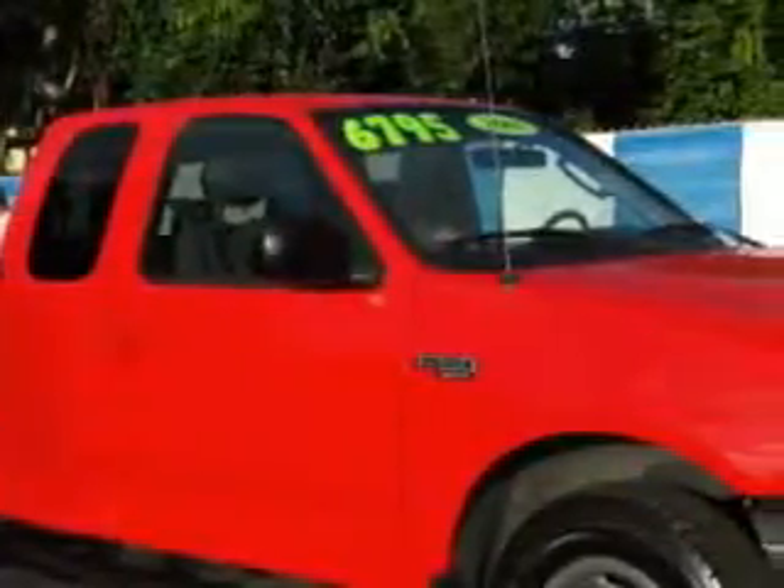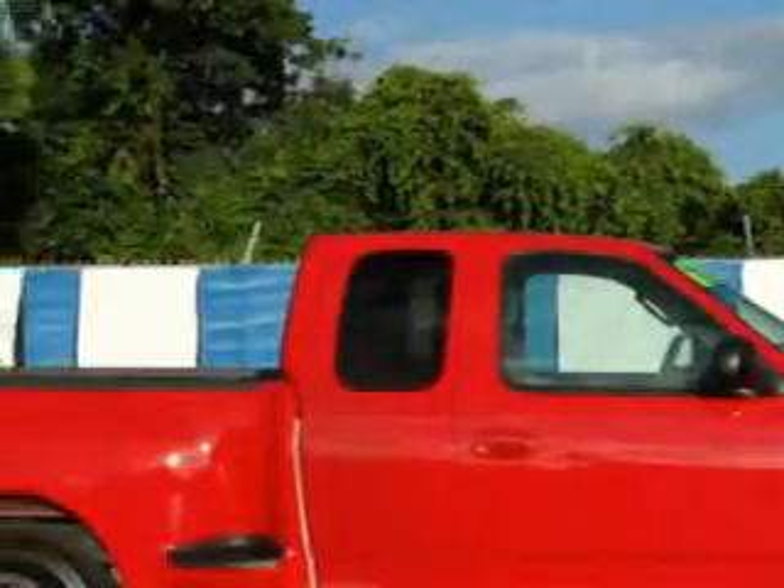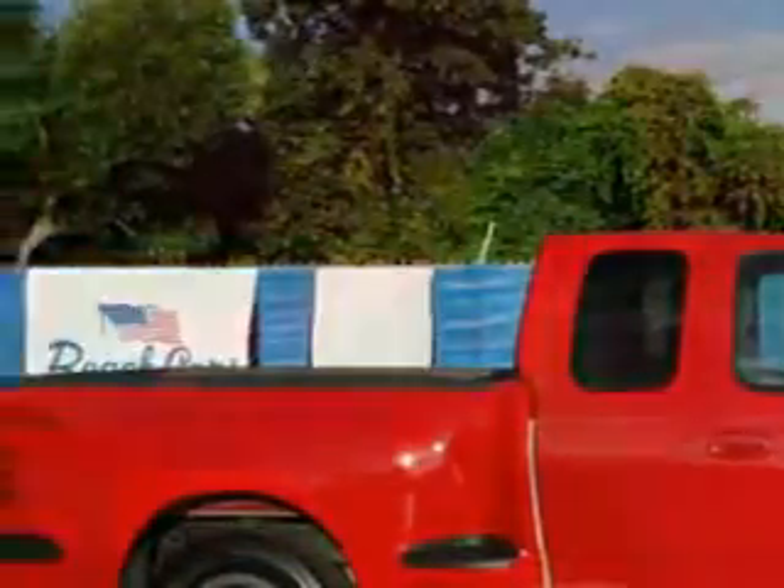Beach Cars knows you want more in a car. You expect the best from your vehicle. Imagine driving this Arizona Beige Metallic '03 Ford F-150 Super Cab Pickup, equipped with a 6-cylinder engine and an automatic transmission. Enjoy this utility truck with features like a leather-wrapped steering wheel, chrome bumpers, running boards, alloy wheels, and much more.